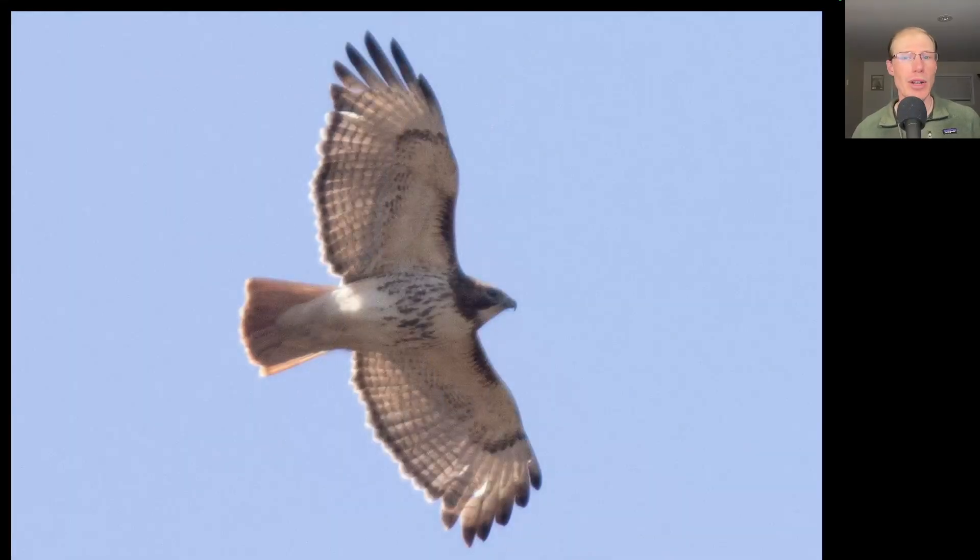Here's another adult red-tailed hawk. This is a more standard eastern or borealis subspecies red-tail. We see the pale throat and just moderately heavily marked.